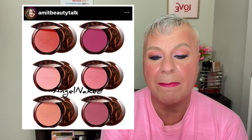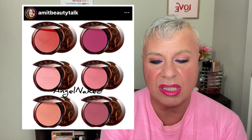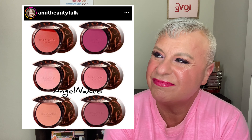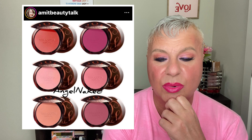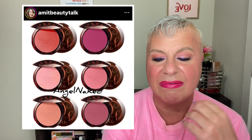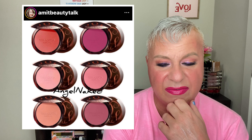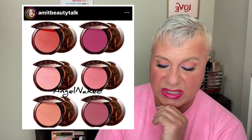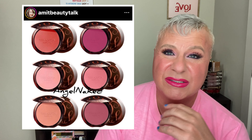Up next is the Guerlain blush — they have six new matte shades. I think these are already available, maybe around $65. It looks like there's a terracotta/peachy shade, a mauve shade, a light pink shade, a really light peach shade, a plum shade, and another pink shade. The packaging from Guerlain is always beautiful and I'm sure the formula is beautiful — Guerlain does a beautiful job. But this one is a pass for me; I'm just not interested.